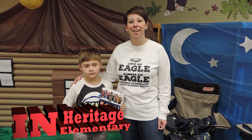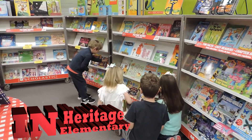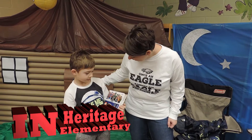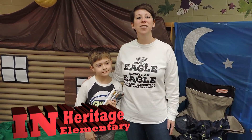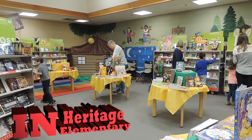It's Book Fair Week at Heritage Elementary — it's Camp Readsmore. Braxton, what did you get? I got a new Lego book. We've had so much fun this week — tons of awesome books sold. Can't wait for another one.